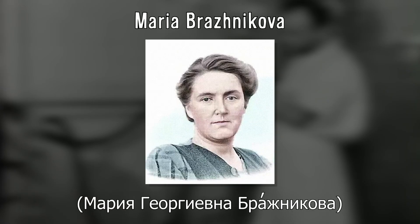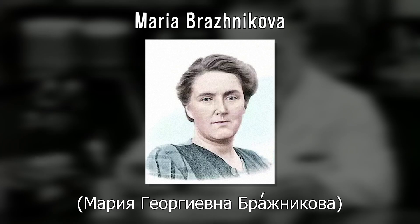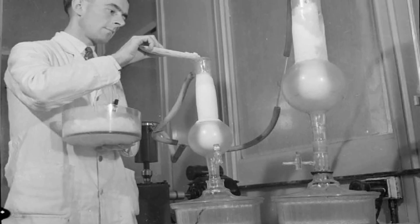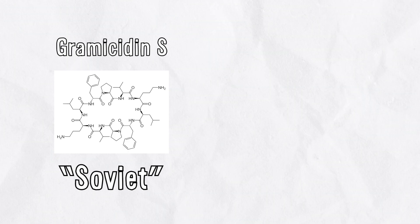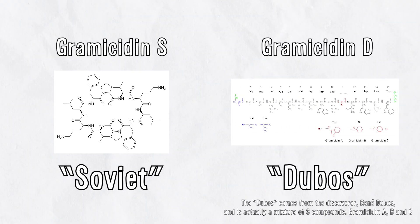The Braznikova came from the other head of the antibiotics lab, Maria Braznikova, a doctor of chemistry and also Gause's wife. They cultivated sizable cultures of the bacteria, isolated the target antibiotic compound, and dubbed it Gramicidin-S. The S stands for Soviet, and was appended to distinguish it from a similar compound found in tyrothricin, gramicidin D.